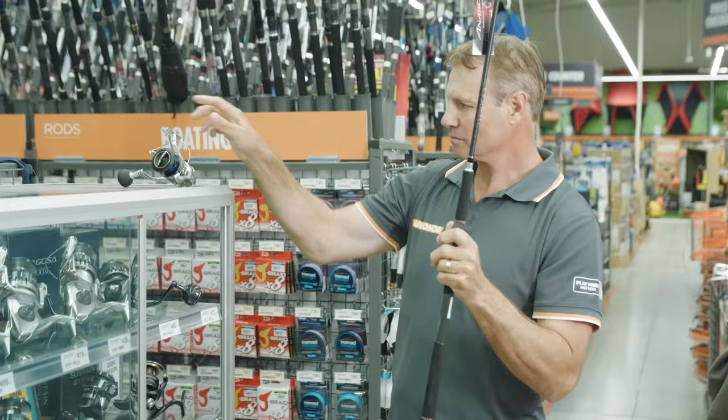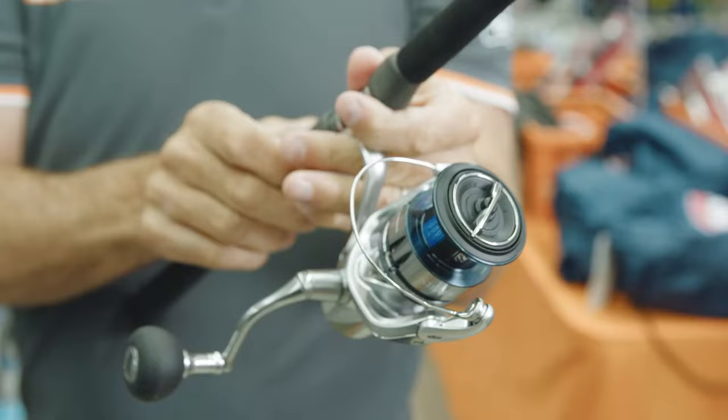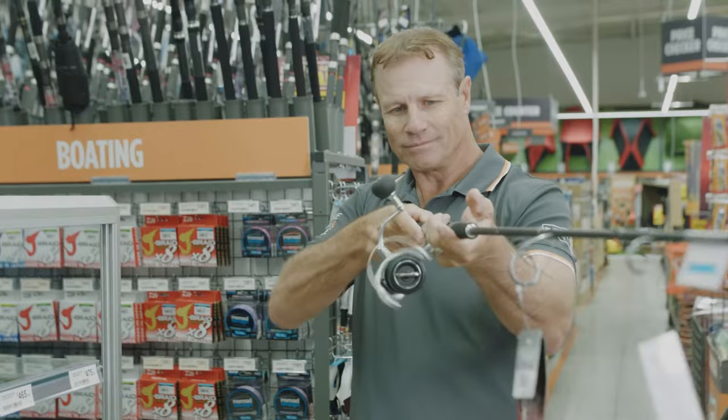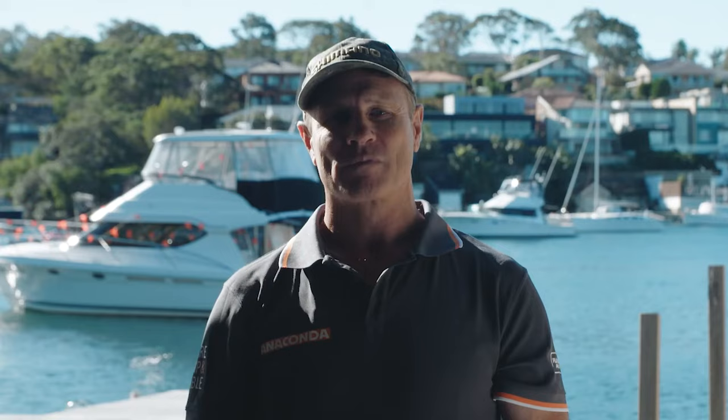I'd end up catching nothing. Putting a 5,000 to 6,000 style reel on the 5 to 10 kilo rod will enable me to load the reel up with 20 pound braid, which will be required to get the casting distance and fight the fish to the boat.